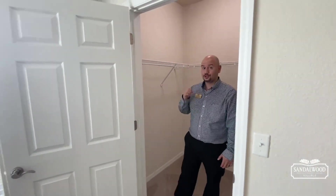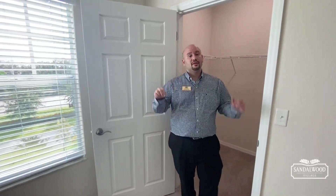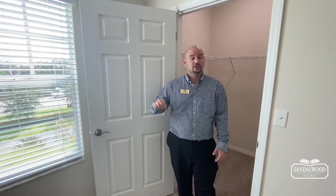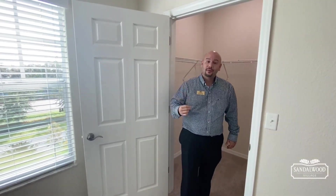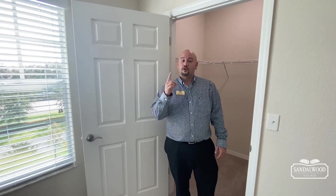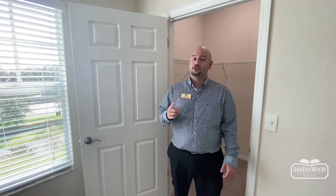So that is the Palamos — we only have two available, and this one is ready right now. We've put in brand new carpet and are painting it, so come get it while it lasts. You can put in your application at www.sandalwoodvillage.com, call the number below, or come schedule a tour with me. I'll be glad to see you — have a great day!